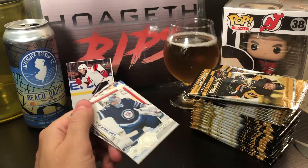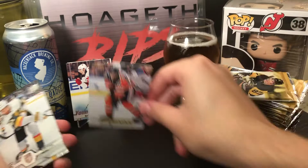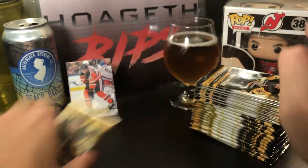Next pack: Conor Hellebuyck, Mikko Koskinen, Nick Bonino — Bonino Bonino — an Upper Deck Canvas of Ryan Nugent-Hopkins, those cards are always cool. Mark Stone, Radulov, Nate Schmidt, and John Klingberg. That was a fat pack — we'll put that on the side.